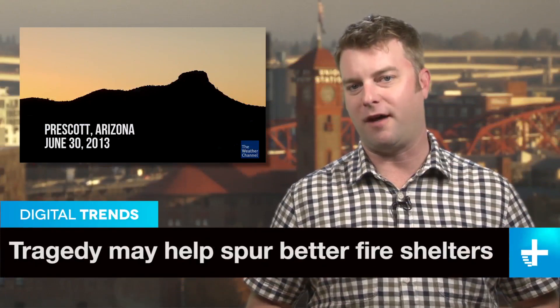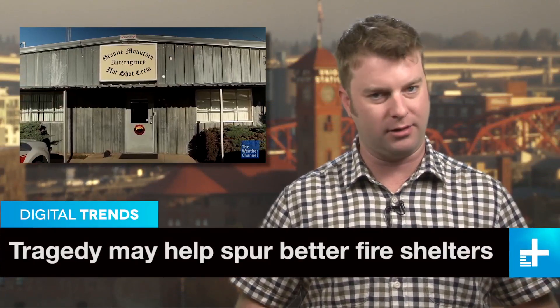One year ago, a fast-moving wildfire near the town of Yarnell, Arizona killed 19 firefighters. The 19 men tried to survive the fire using portable shelters, but they were no match for the heat. Now, the father of one of the fallen firefighters is trying to develop a more robust portable shelter that could save lives.